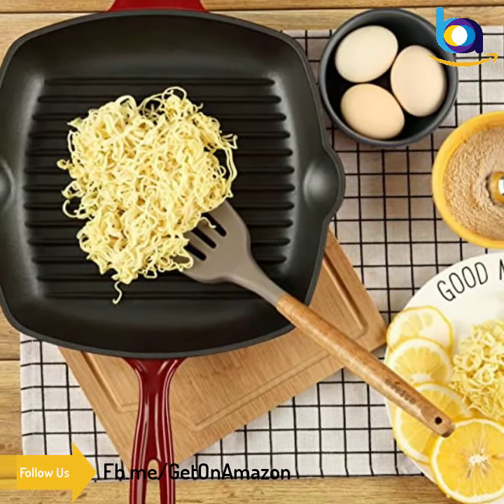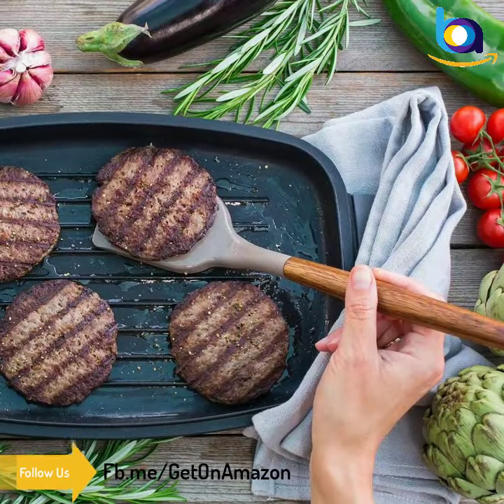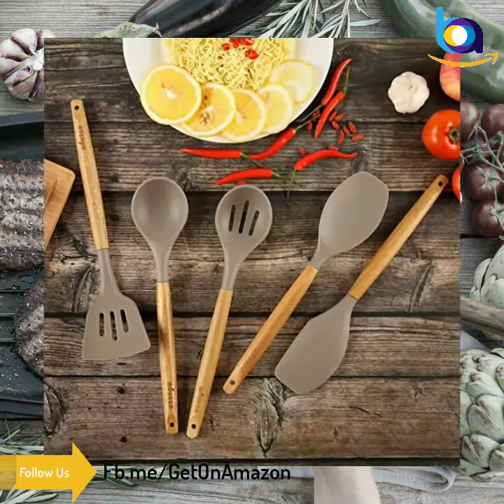These rustic modern farmhouse kitchen decor style cooking utensils are made of natural wood. Each handle has its own unique pattern.